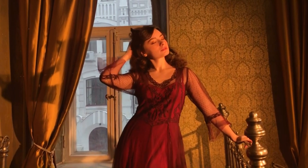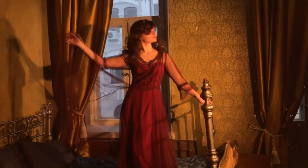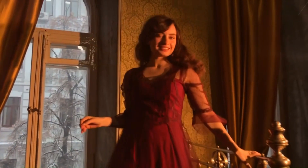Hi, so today I want to show you this gorgeous burgundy and gold outfit with a beautiful dress from Natalya Vintage brand from Los Angeles. You should check their website down in the description because I love this dress.